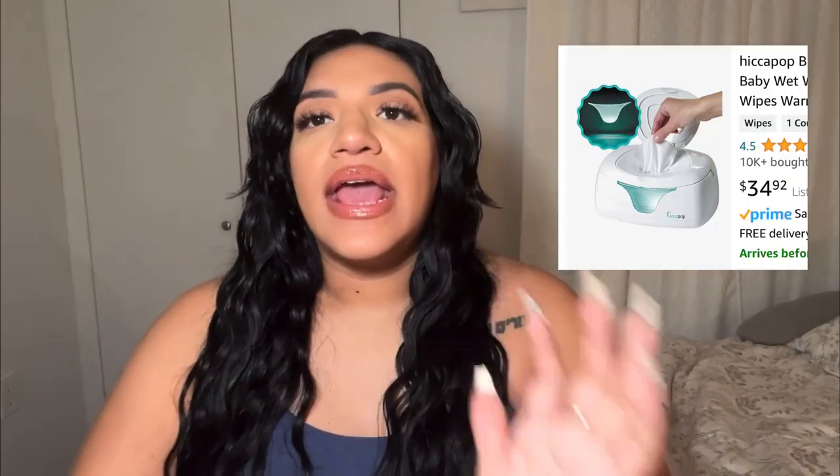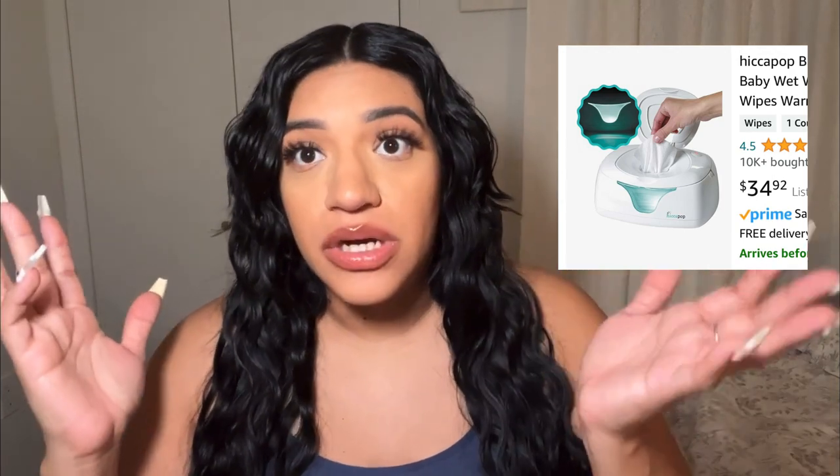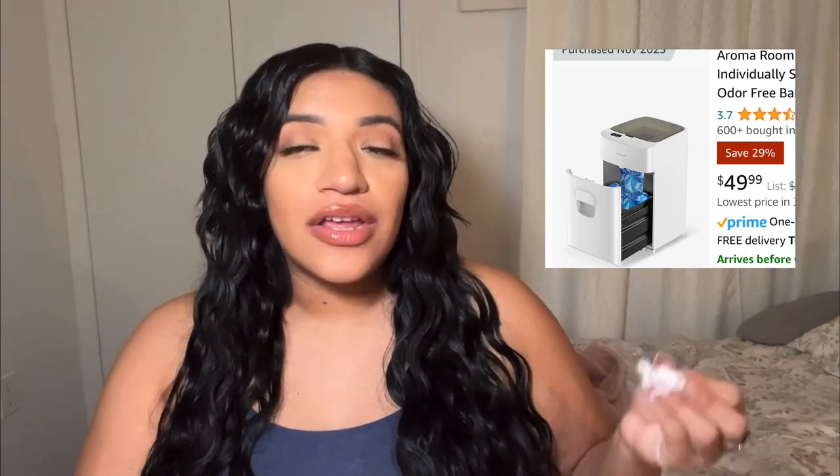The second must-have is a wipe warmer. Here's a picture of the one I recently got — it warms up the baby wipes. Especially in wintertime or if you live in a cold region, this is a must because you don't want to put cold wipes on your baby. Also a must is a diaper trash can — those diapers will stink up the kitchen or room if you don't have one. Invest in a good one; the automatic kind is an upgrade from a manual one.